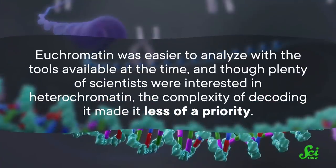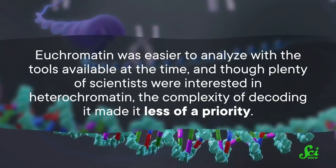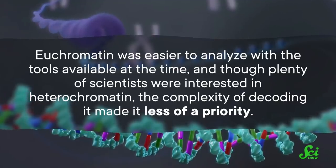Euchromatin was easier to analyze with the tools available at the time, and though plenty of scientists were interested in heterochromatin, the complexity of decoding it made it less of a priority. But now, with this new paper published in the journal Science, we finally have a fully-sequenced genome complete with heterochromatin.